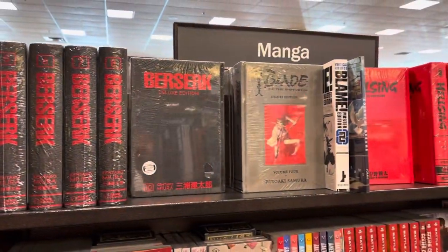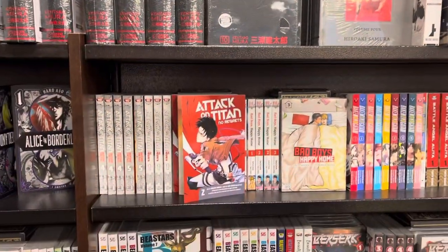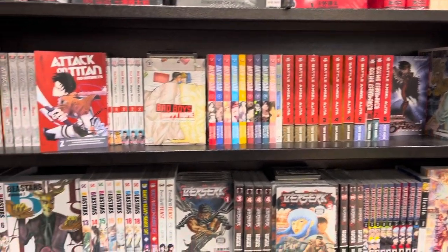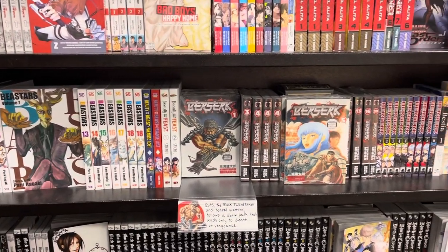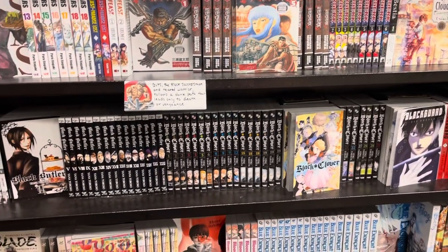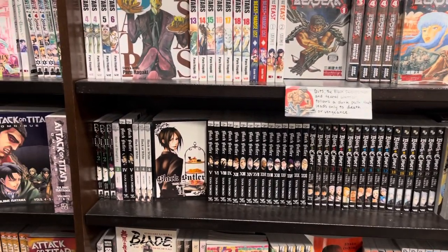Up here we got the deluxe edition for Berserk, Blade of the Immortal, and Hellsing. We got some spin-off stories from Attack on Titan, some BL manga, Basilisk lead paperbacks, some B Stars. Berserk in paperbacks — gotta love it. Berserk of Gluttony — I have no idea what that is. Black Butler and Black Clover — something I definitely want to get into eventually.